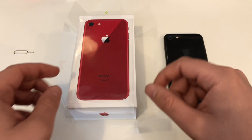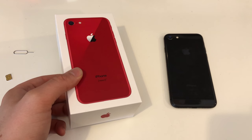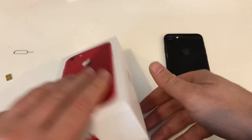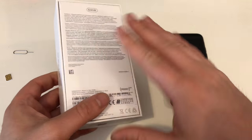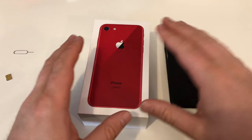We had the same game last year with the iPhone 7. So I went to the Apple Store and got a red iPhone 8. This is the 64 GB version, so only the basic model. On the box, of course, again, you see the red iPhone.